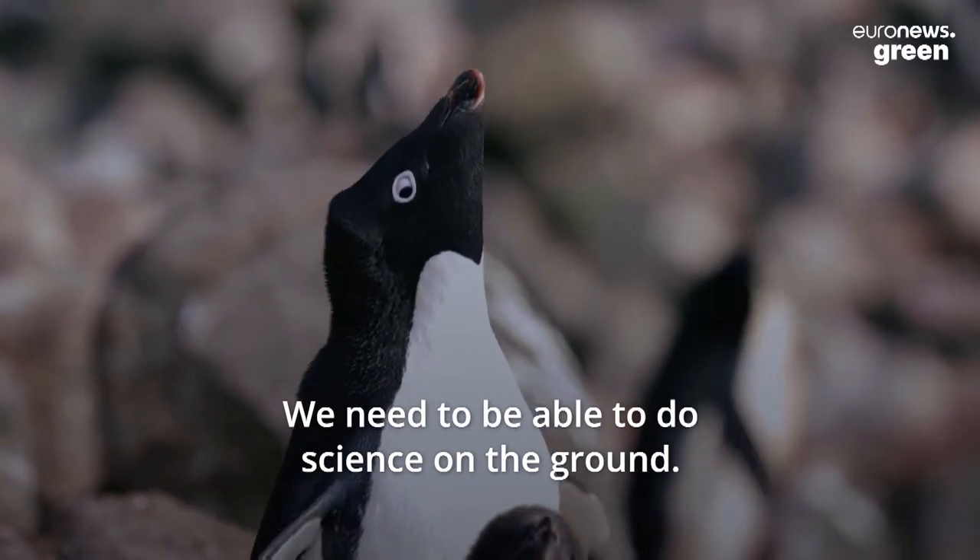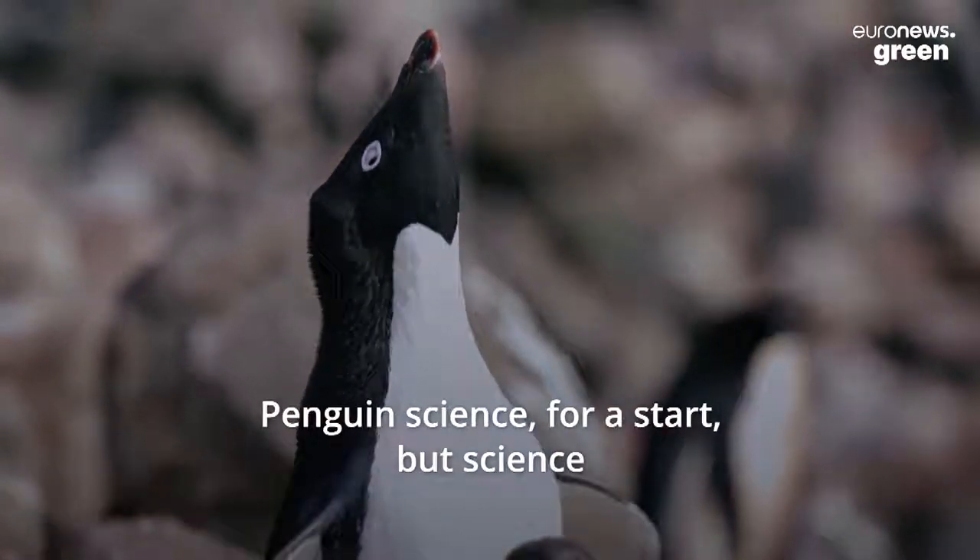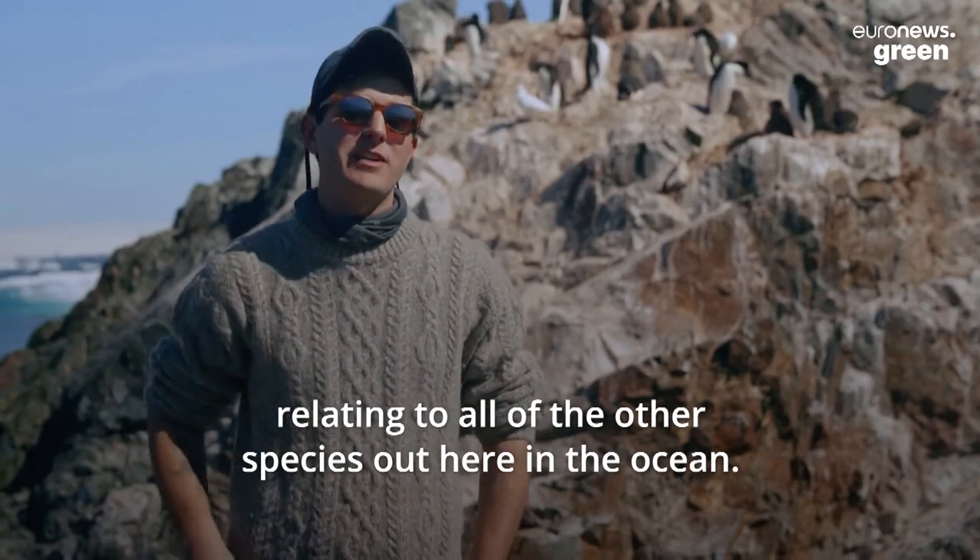We need to be able to do science on the ground — penguin science for a start, but science relating to all of the other species out here in the ocean.